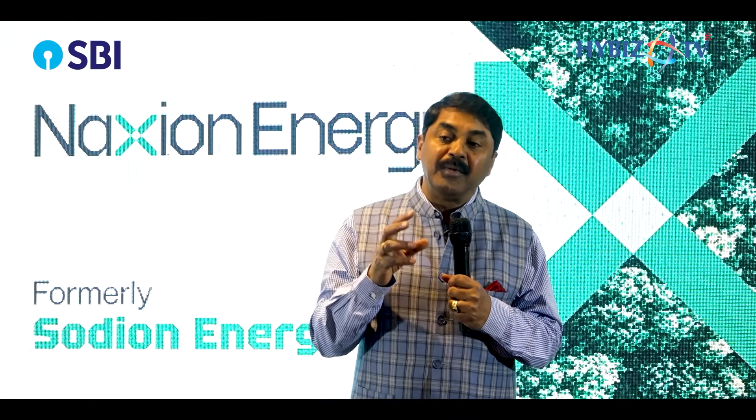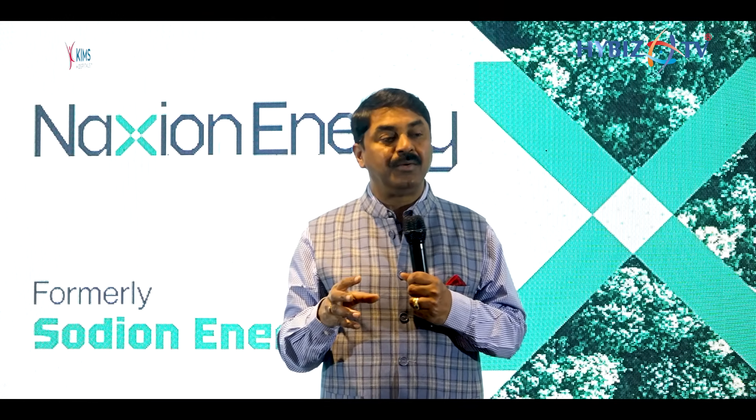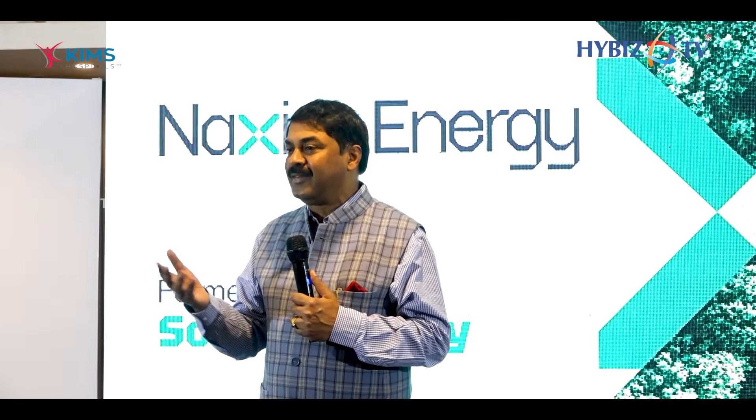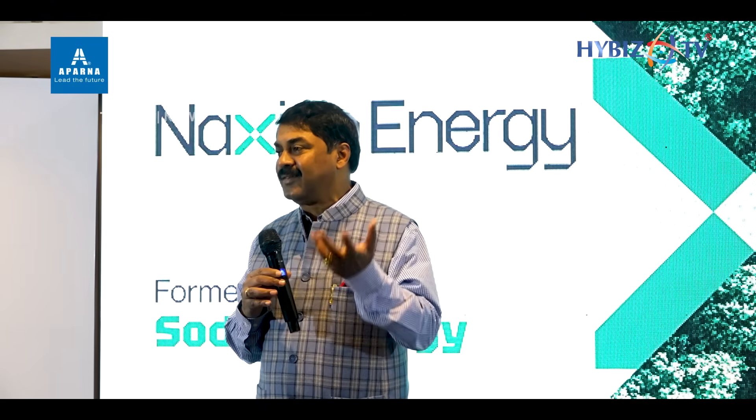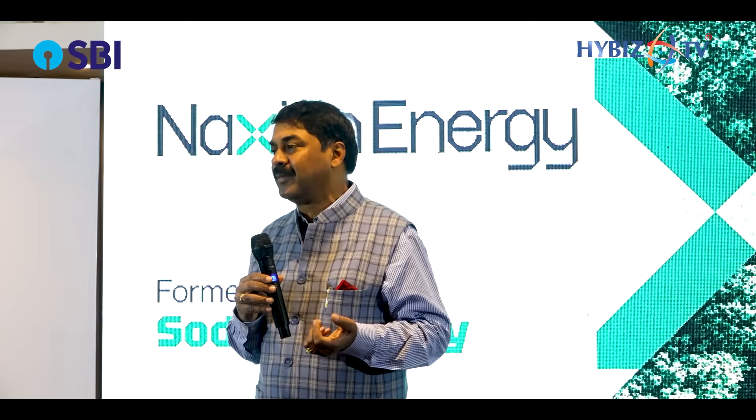So sodium-ion will be a prominent battery in the applications to come. My best wishes to you — I am always there for any support, any guidance, always. I wish that the industry flourishes and becomes a global supplier.